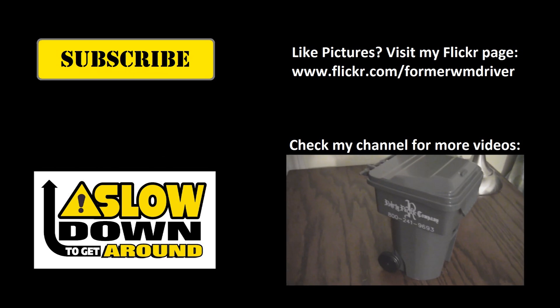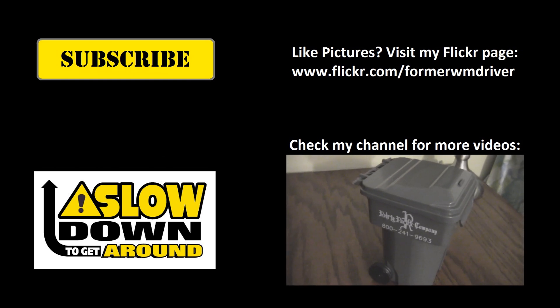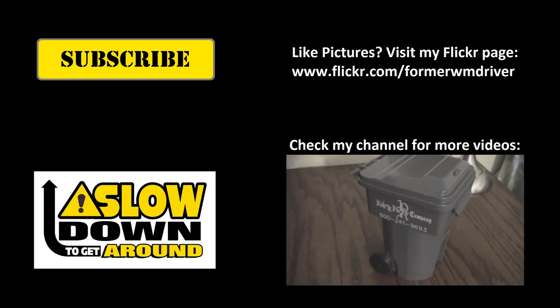I just want to give a huge thank you to Eddie at Green Earth Sanitation for sending me this little rear rig.